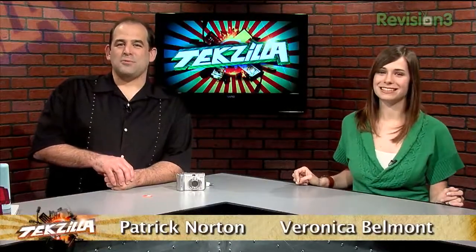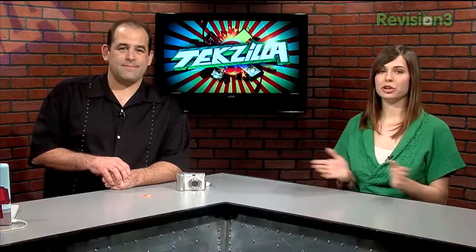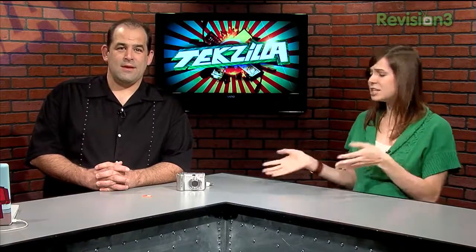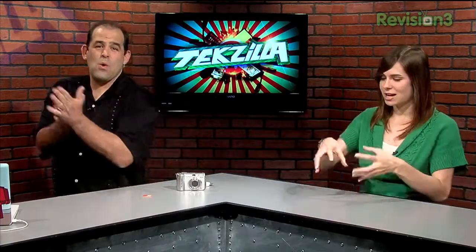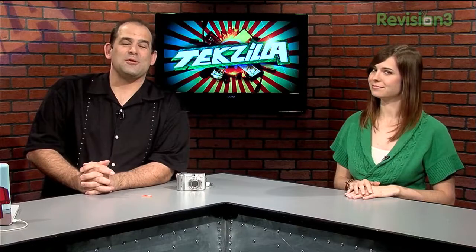I'm Patrick Norton. I'm Veronica Belmont. Welcome to TechZilla, the show that helps you tame your technology beast. Whether you're a beginner or someone who's been around the technology block a few times, if you've got a question about your PC, Mac, Internet, HDTV, digital cameras, wireless — all that good stuff — we've got an answer for you. And if we don't, we're going to track down someone who does.